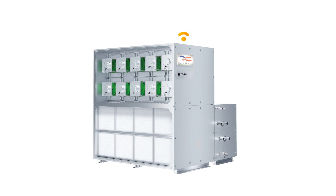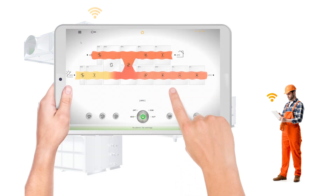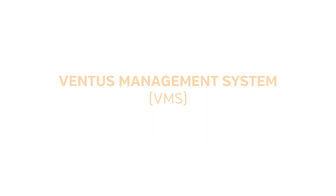Thanks to this, it can be easily removed from the A2 for the time of maintenance. The two-way communication utilizes the Wi-Fi standard — simply a Wi-Fi network provided directly by the air handling unit's ventus management system.